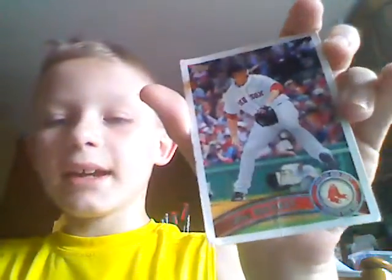Let's move into newer cards — we've got Josh Beckett, I think it is, of the Red Sox. We've got a few more.